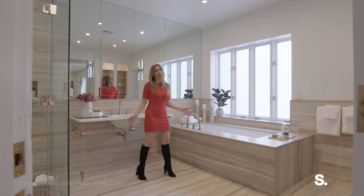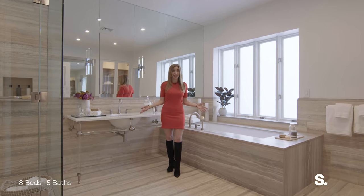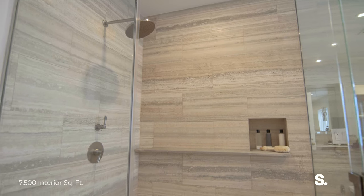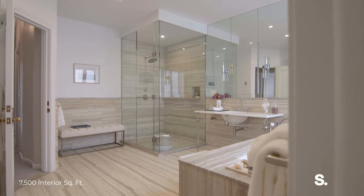We're here now in the primary bathroom. There's double sinks, a separate soaking tub, and a rainfall shower, a separate water closet, and frosted glass for extra privacy.